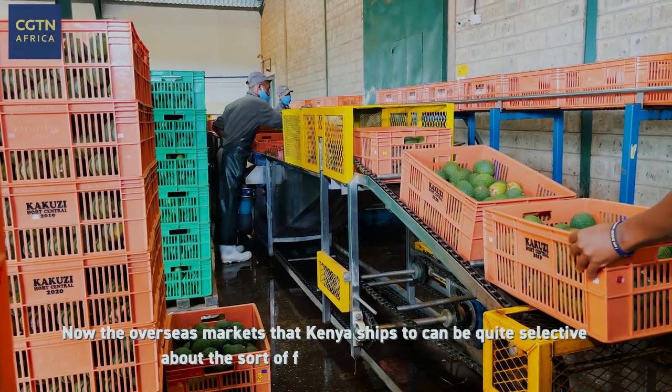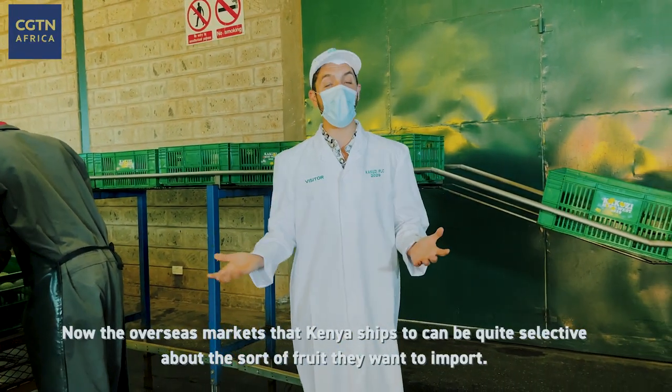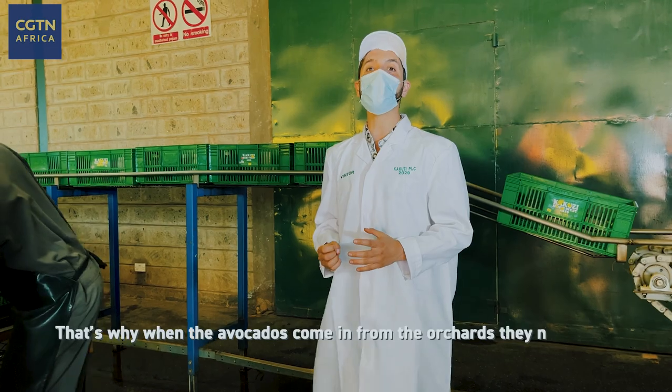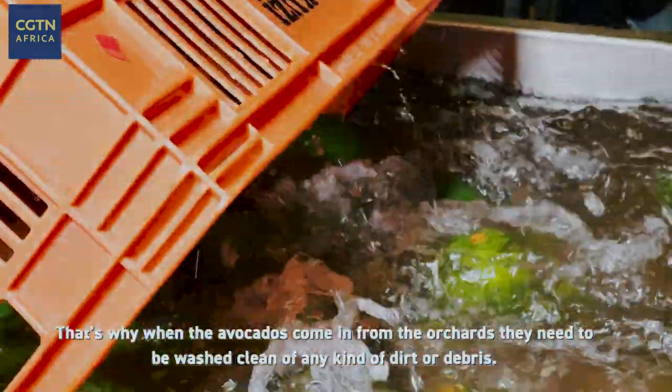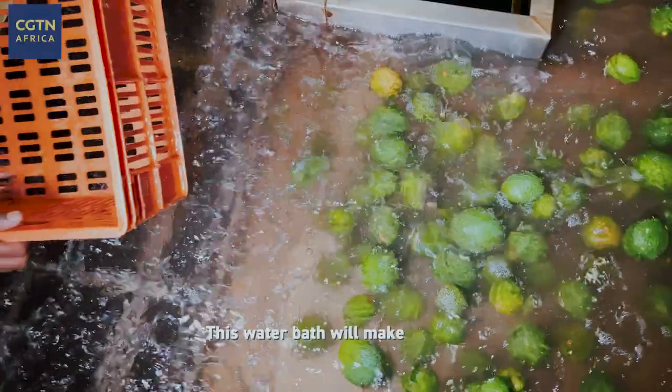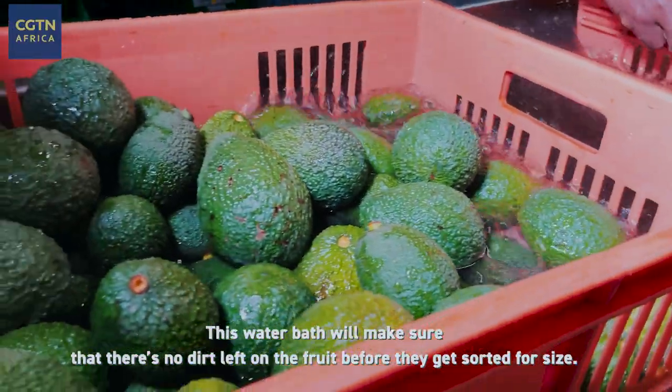The overseas markets that Kenya ships to can be quite selective about the sort of fruit that they want to import. That's why when the avocados come in from the orchard, they need to be washed clean of any kind of dirt or debris. This water bath will make sure that there's no dirt left on the fruit before they get sorted for size.